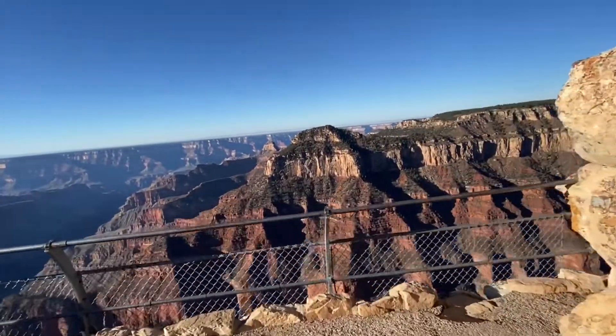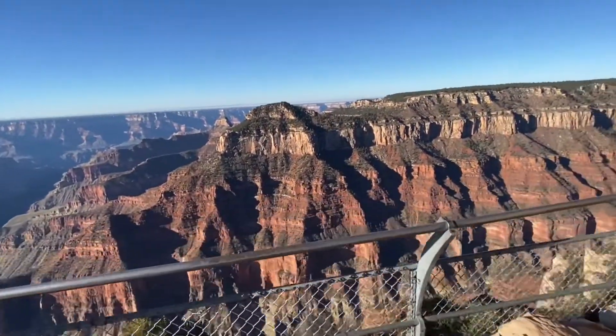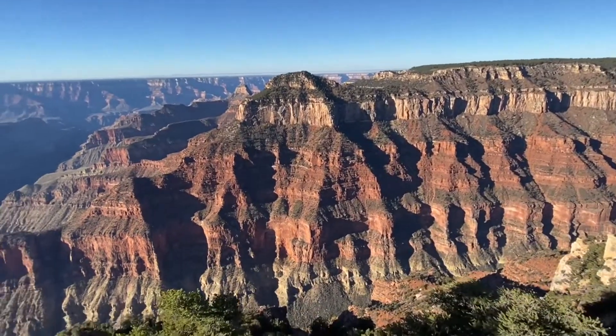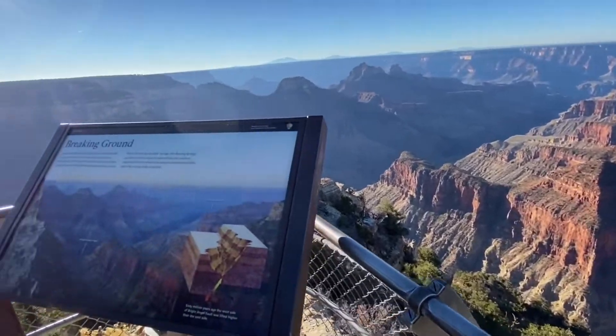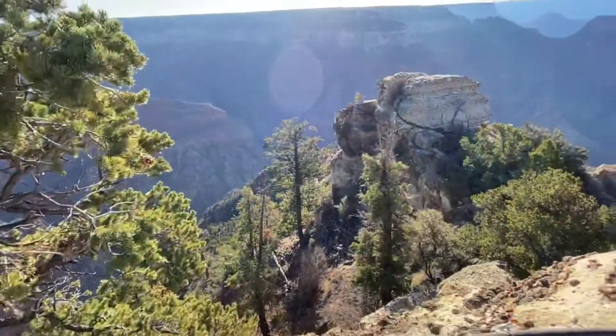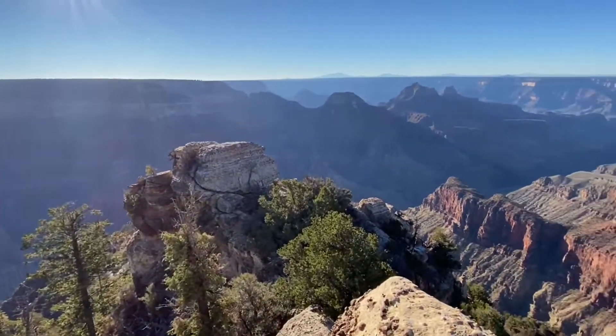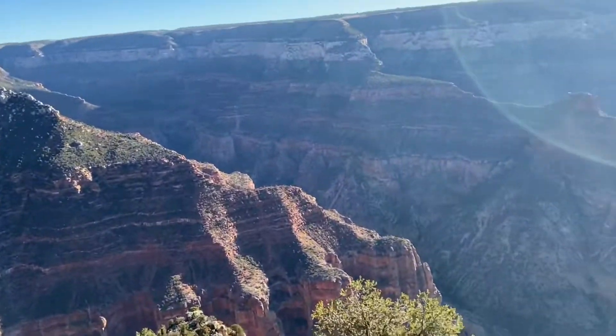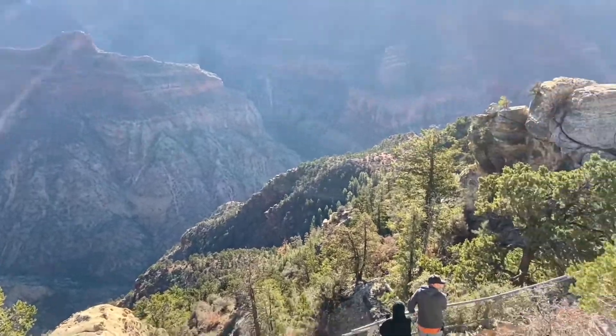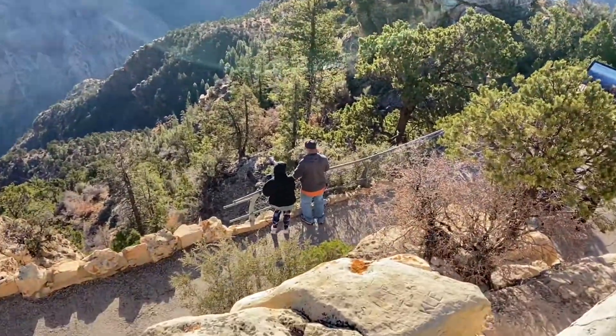In comparison to the south rim, there is way less to do here — only one or two trails and only one pull-over spot in that smaller section of the Grand Canyon. But overall, I like the north rim better because it seemed like more of a personal, intimate experience with fewer people, and you get to walk out on that precipice where you have the Grand Canyon on both edges of you. That was pretty awesome.